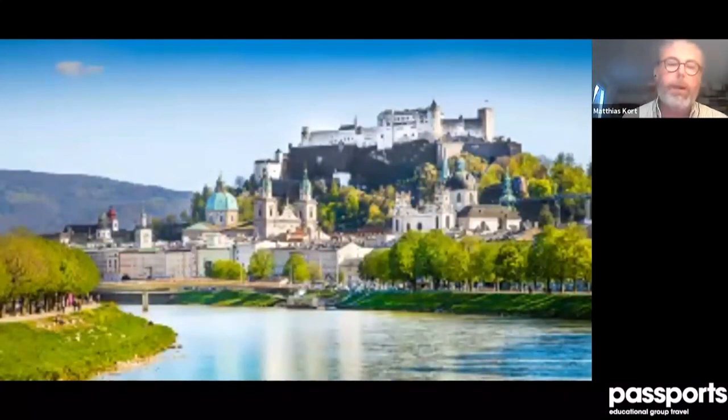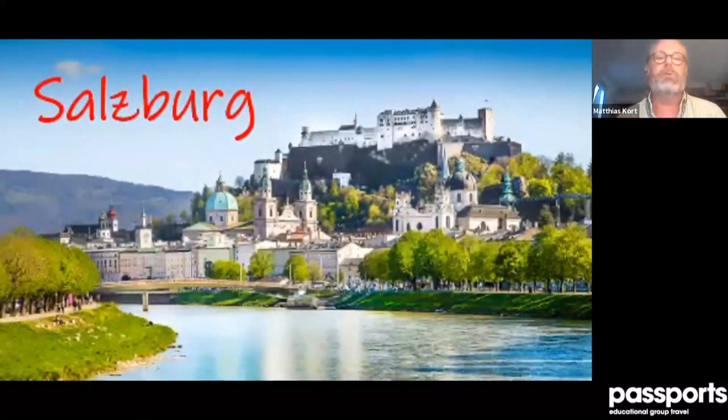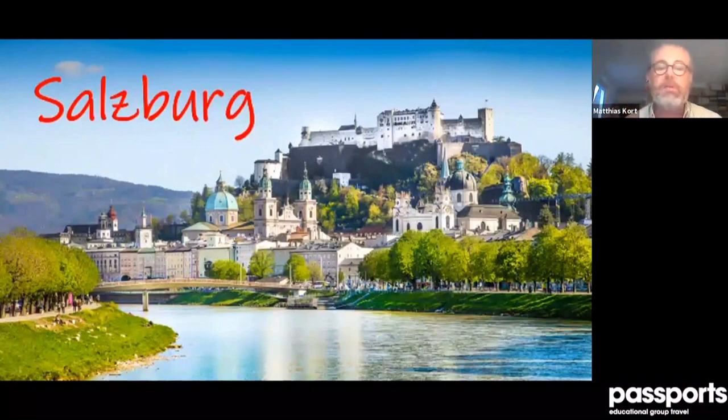Salzburg — what can I say? This is one of the most beautiful cities in the world. It was a little damaged in the Second World War but not badly, so it's essentially an open-air museum. The old town, as you can already see with all the steeples and towers, has about 40 churches in an area of just one square mile.